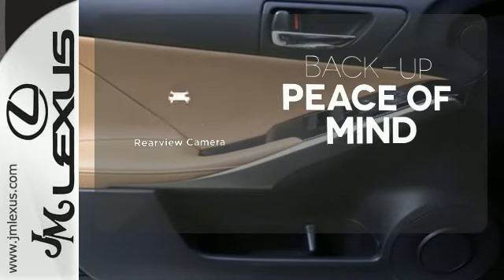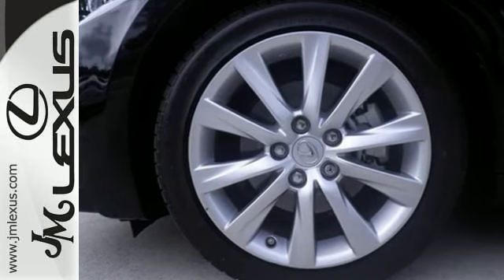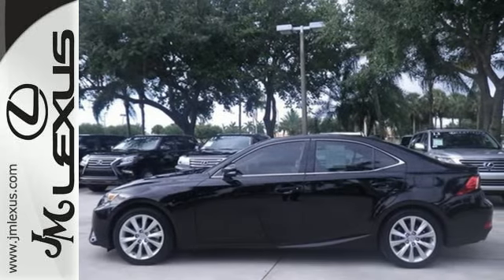Hindsight is 20-20 with the backup camera. Own the road and leave more than just an impression in your wake. Experience this Lexus today.